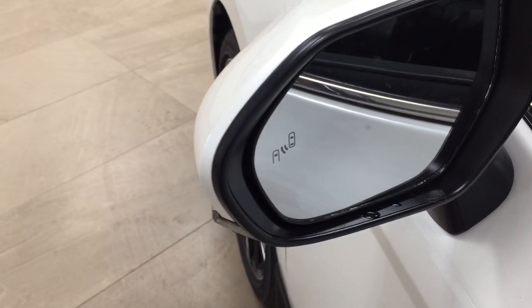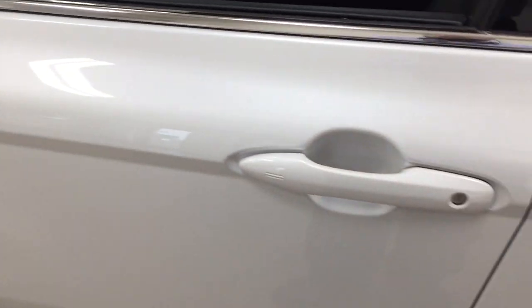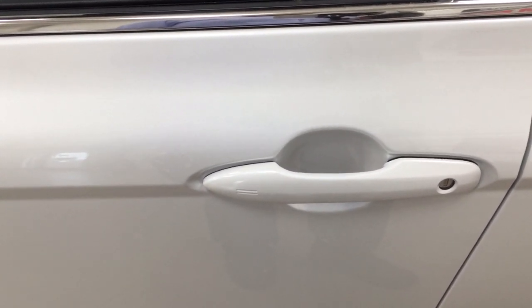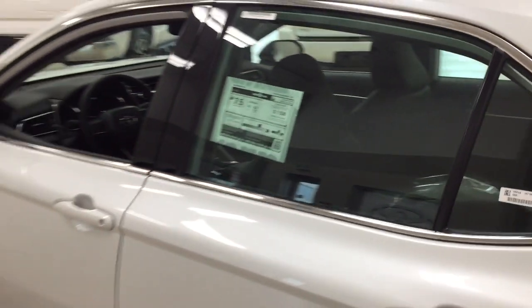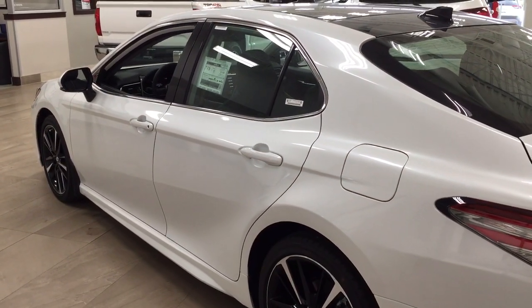That blind spot monitoring indicator will light up to let you know if there's another vehicle right beside you. You have the smart key system, so you can lock all the doors simultaneously by pushing on the two little lines on the handle. Push it once and it'll lock all the doors automatically, and if you put your hand between the handle it'll unlock the front door for you. This works as long as you keep the key fob on you at all times. The color we're looking at today is white.